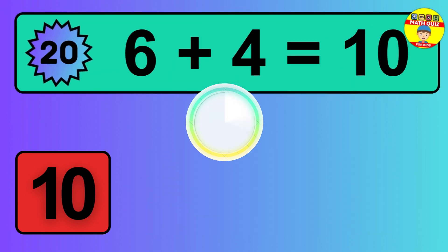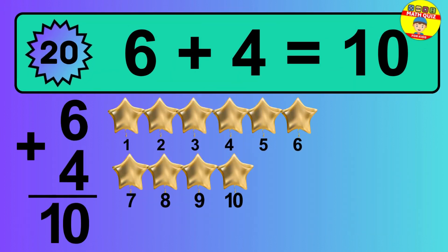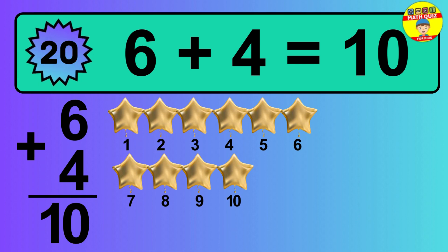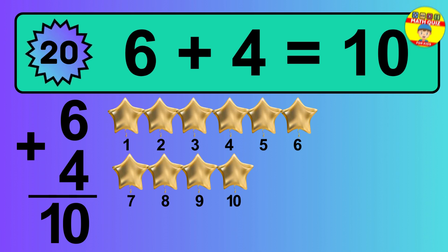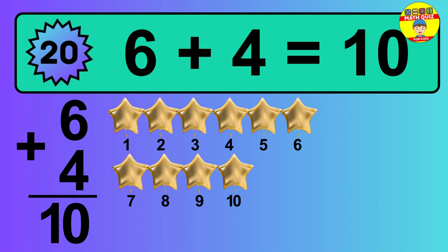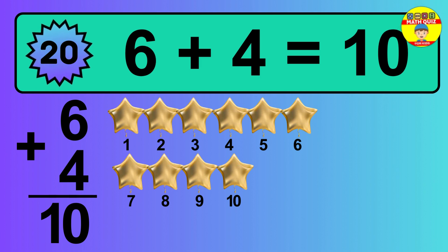Question 20. 6 plus 4 equals what? 1, 2, 3, 4, 5, 6, 7, 8, 9. The answer is 6 plus 4 is 10. Let's count it: 1, 2, 3, 4, 5, 6, 7, 8, 9, 10.